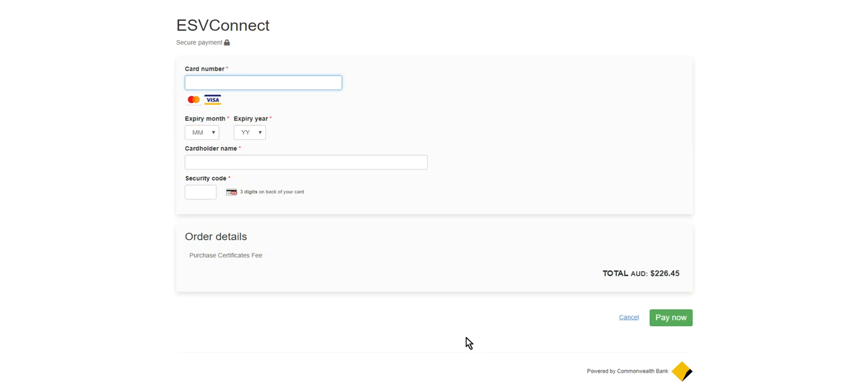You are then directed to the CommBank portal to provide your credit card details, so that your purchase can be completed. Please enter all requested details and select Pay Now at the lower right of screen to complete this transaction.